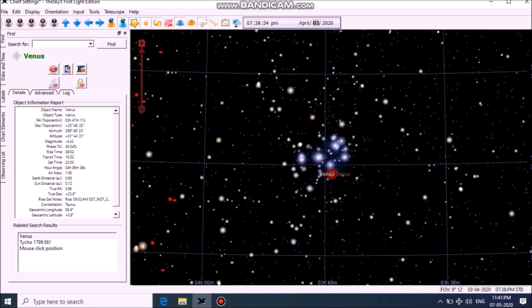The closest approach will be on 3rd and 4th of April. I am planning to photograph the event on 3rd of April. This will be the view in the night sky tomorrow.